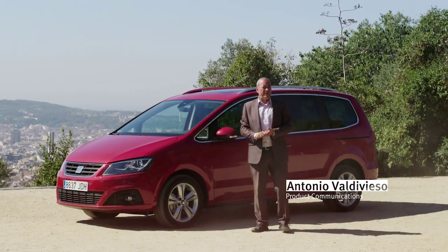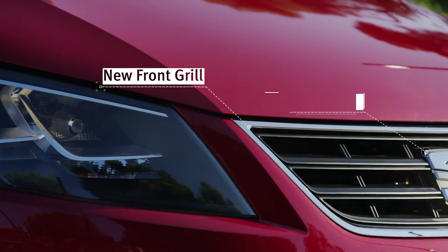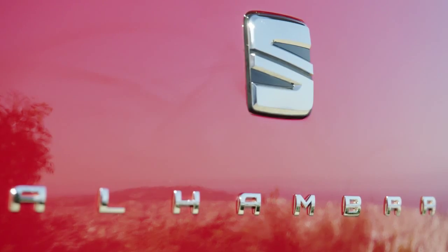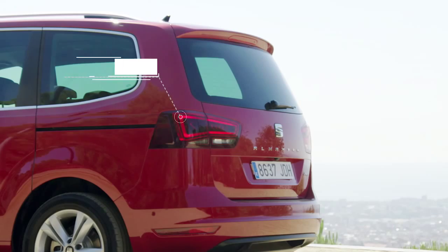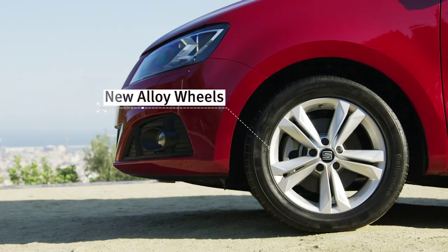This is the new Alhambra 2015. It's been redesigned to stand out from others in its class. At first glance, we see the new front grille with the new Seat logo that is also on the tailgate. The rear lights now incorporate LED technology and the alloy wheels are also new.